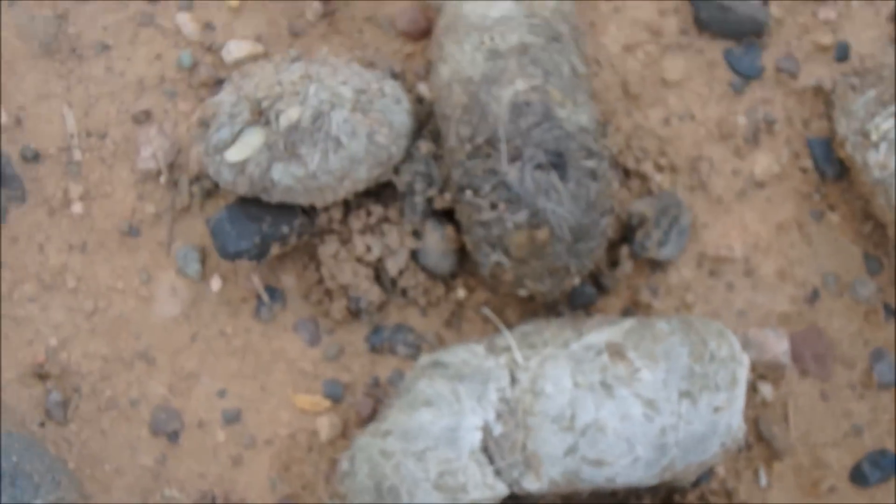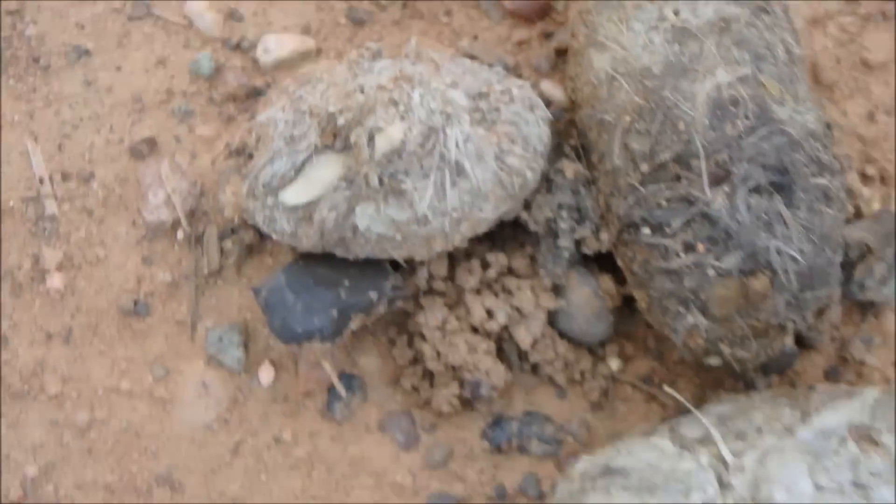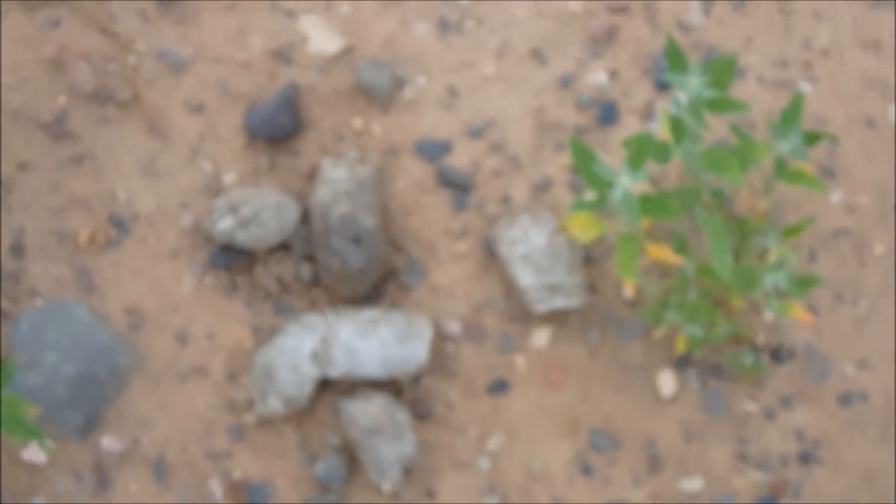That, my friends, is coyote poop. There are coyotes around here. And that is full of hair and probably a tooth right there — probably what's left of a rabbit. But they are around here.